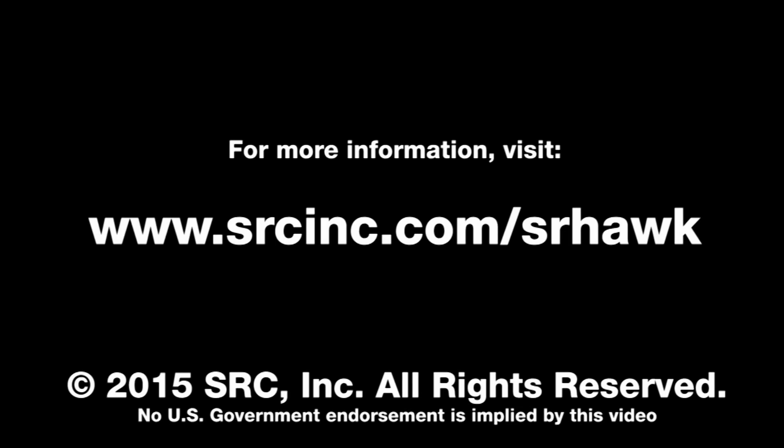For more information, visit www.srcinc.com/srhawk. 2015 SRC Inc. All rights reserved. No U.S. government endorsement is implied by this video.